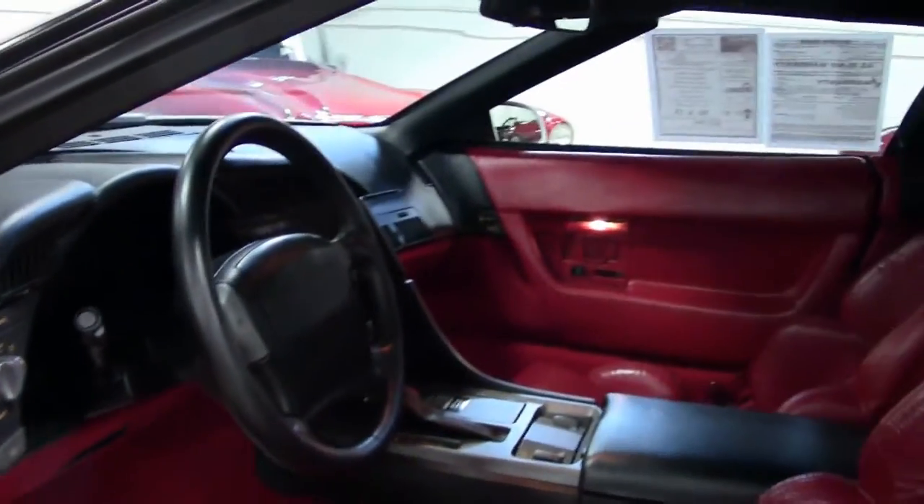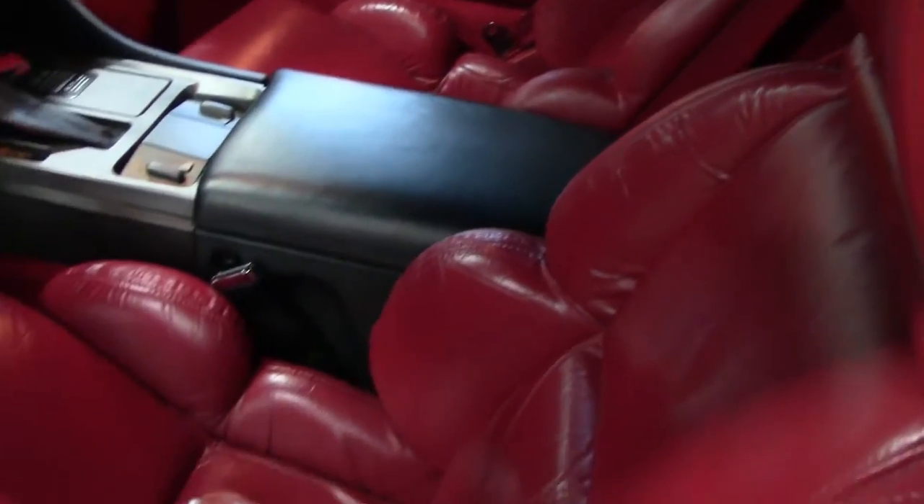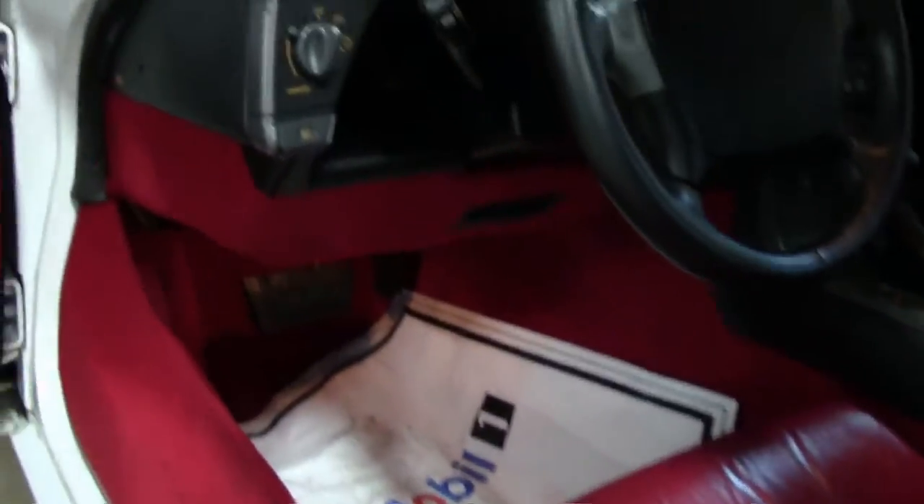Now, if white is not your color, we have a matching 1988 in red with a white top with, again, less than 15,000 miles.